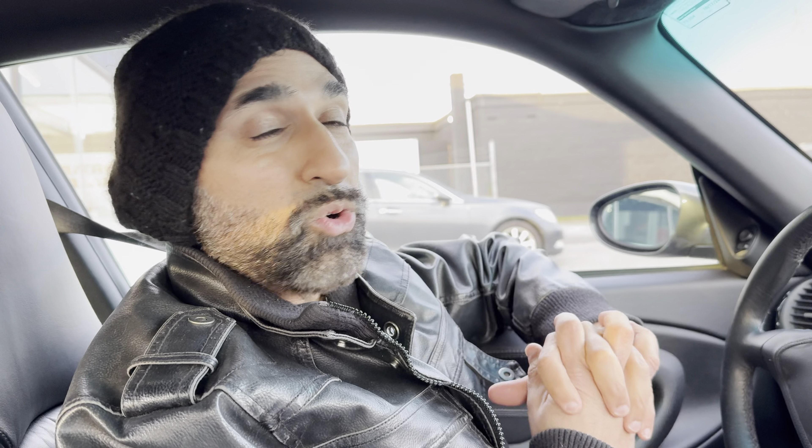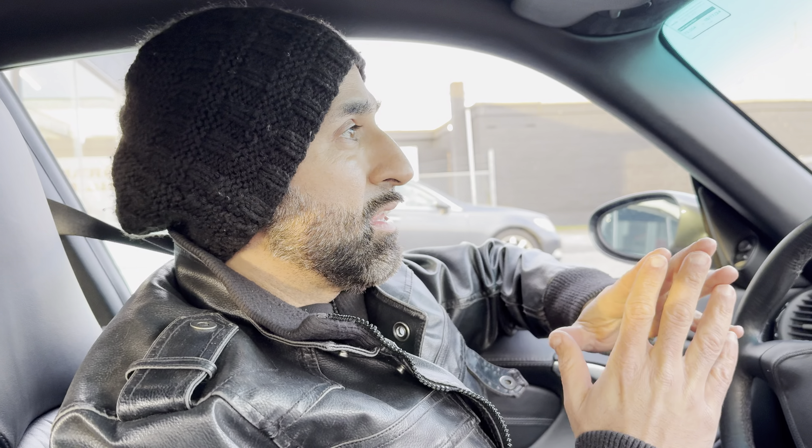Alright guys, we're gonna do a driving video. It is currently 21 degrees Fahrenheit. It is cold out here, and luckily it didn't snow yet — we caught a break. We pulled the car out of the showroom so we can do a driving video.